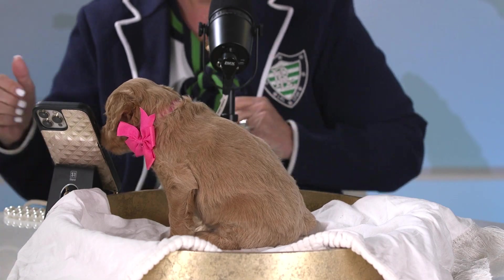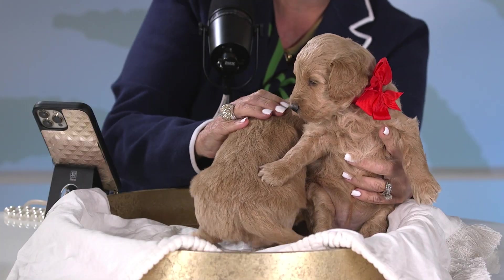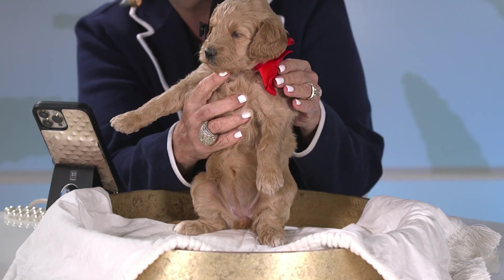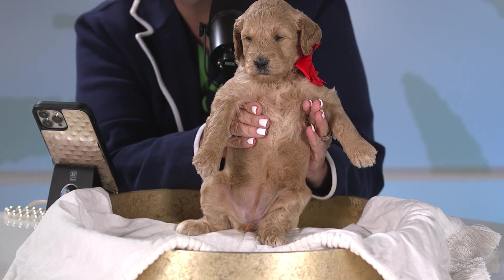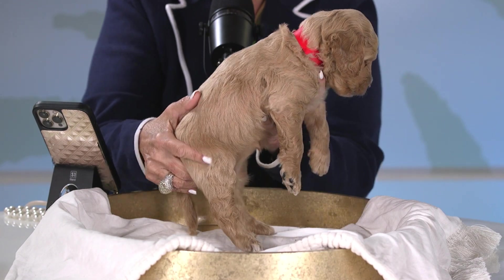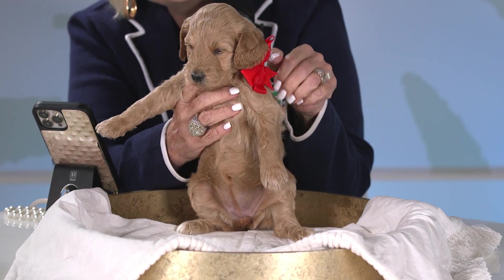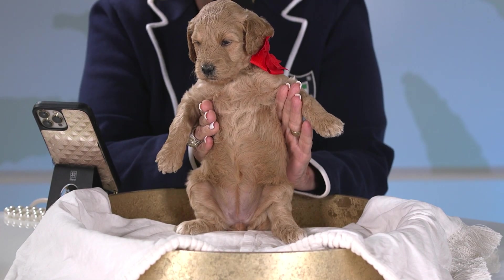Now let's compare Red Tag Girl. Isn't she beautiful? She's got a beautiful head as well. Let's take a look at her coat — very pretty, very plush, lots of little ripples, lots of little S's. She's already got little curls coming up all around her little collar. She is going to have a beautiful coat.